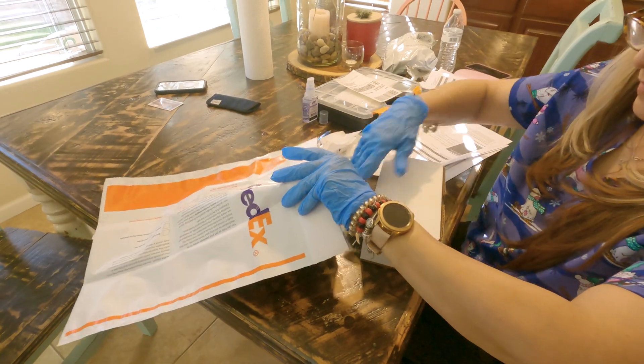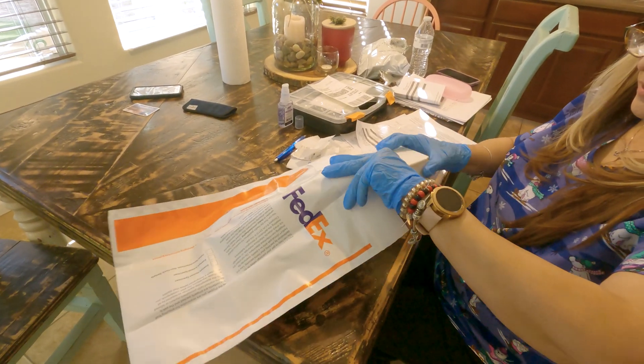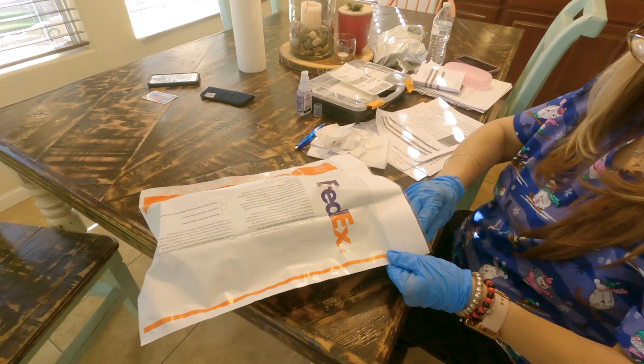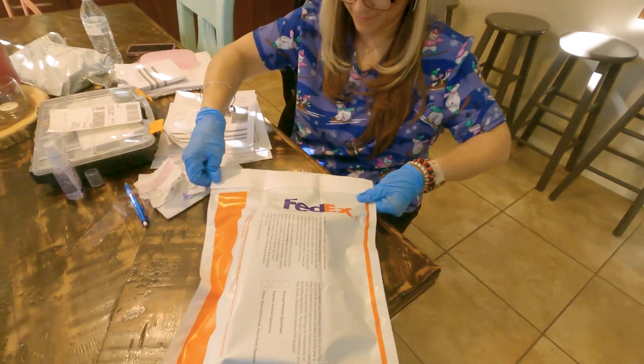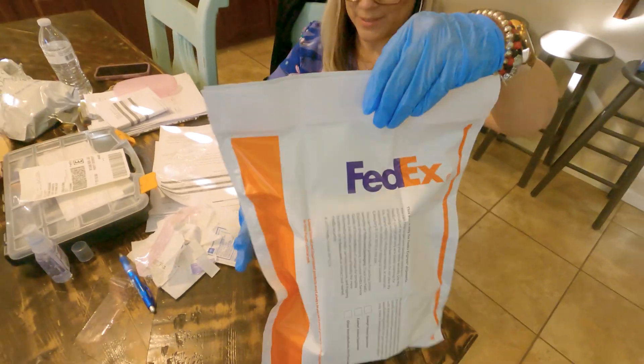Back in the box and in the bag and off to the lab. However long it takes, I'll get my results. My blood has gone off through the mail — I just think that's a little bit strange, but cool as well.